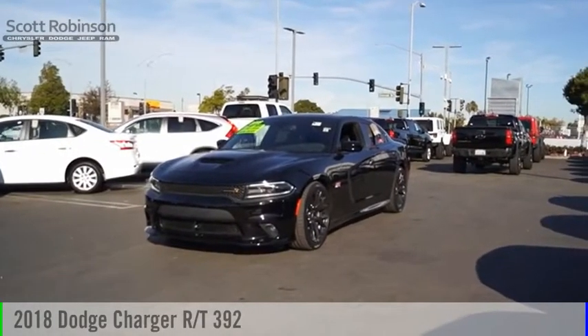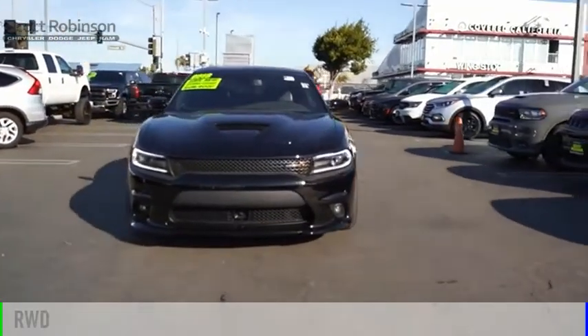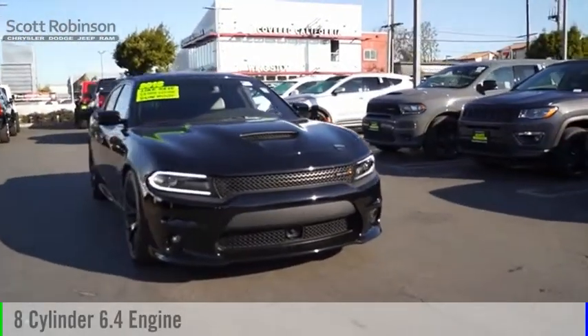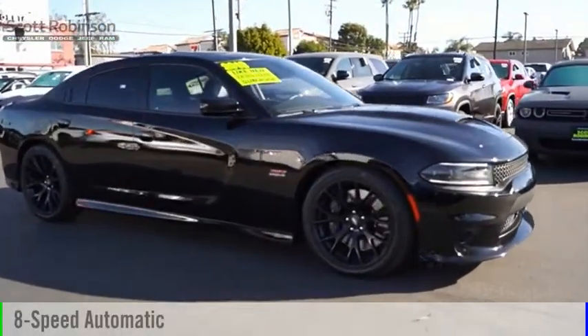Stop by and take a look at the 2018 Charger. This vehicle is powered by a rear-wheel drive, eight-cylinder, 6.4-liter engine, and comes with an eight-speed automatic transmission.